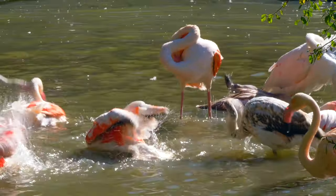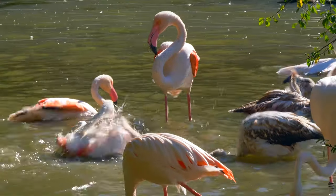Mostly, flamingos live in warm regions, near lakes and bodies of water called lagoons.